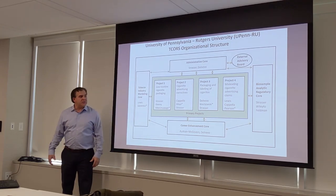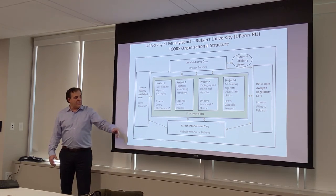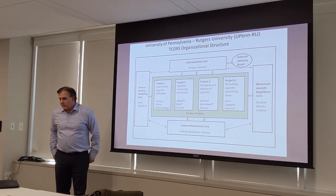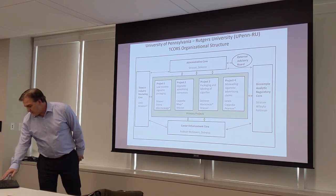We have a tobacco industry marketing core and a biosample analytic core that can support projects as well. If you're doing anything in this domain, we'd be happy to collaborate and work with you.